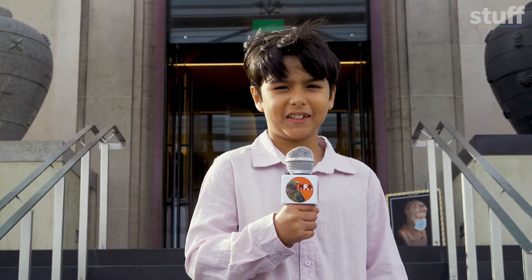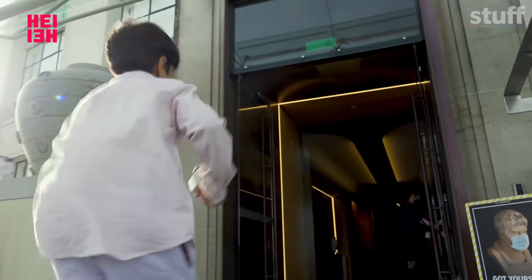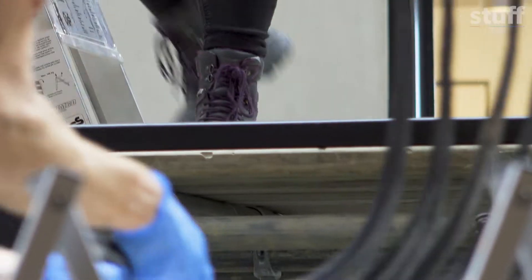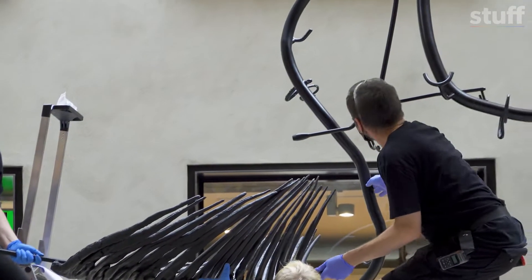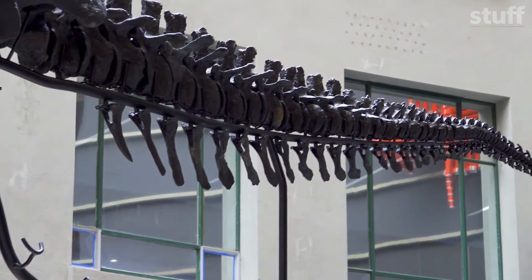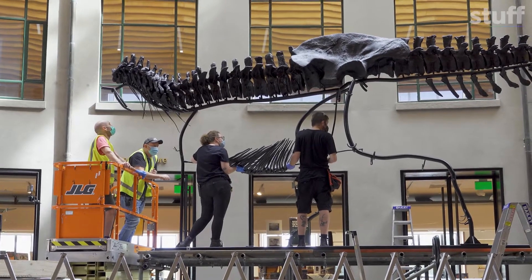Today in Auckland, I'm at the War Memorial Museum. For the first time, Kiwi kids can see a real T-Rex skeleton. Meet Peter, a T-Rex that lived and died 66 million years ago. Out of 40 T-Rexes found around the world, Peter is one of the 10 most complete T-Rex skeletons ever found, and he's the first to ever visit New Zealand.